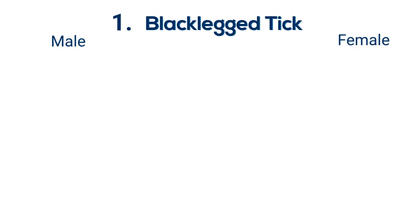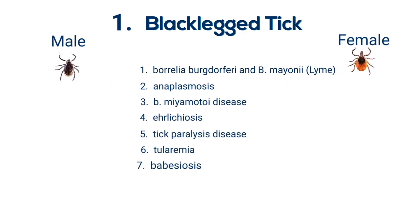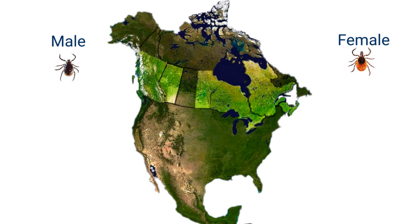Black-legged tick. Also known as the deer tick, the black-legged tick can carry up to eight different pathogens, the most infamous being Lyme disease. These ticks are most prevalent in Nova Scotia, New Brunswick, Quebec, Ontario, Manitoba, Alberta, and B.C.